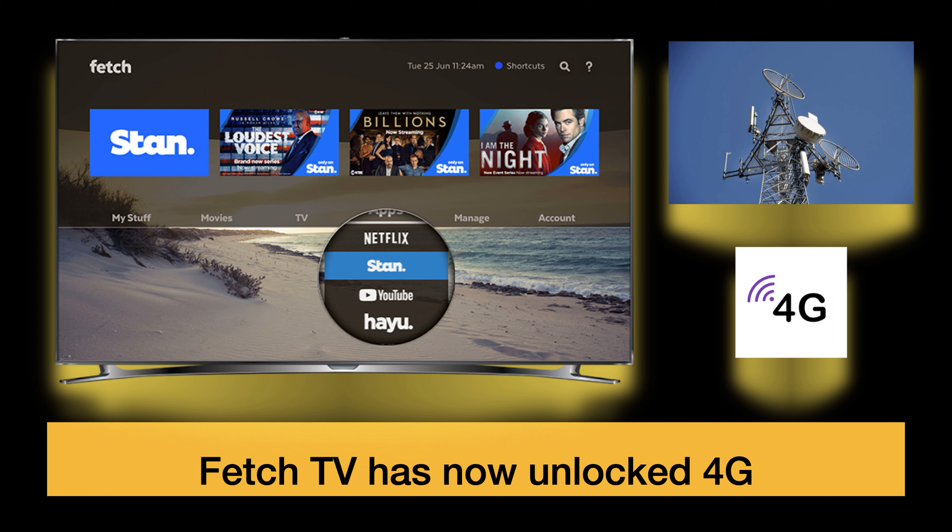So if you've got an Optus 4G modem you can now watch Fetch TV — though it depends on how much data you've got. If you've got 500 gig of data you should be pretty good, but keep in mind Fetch TV can use up to a gig per hour, so that's something you need to keep in mind.